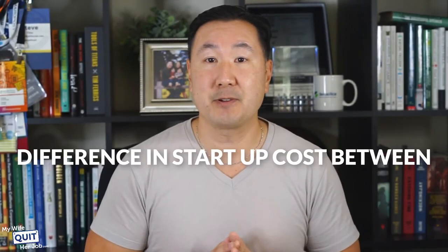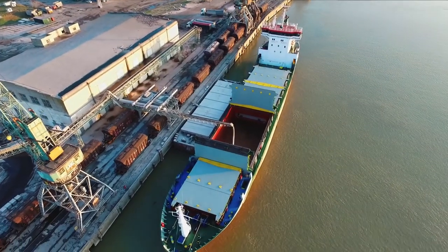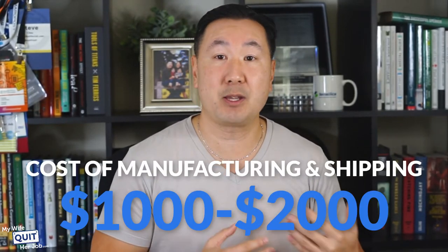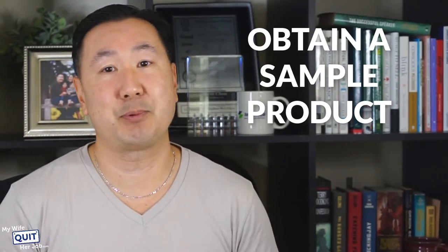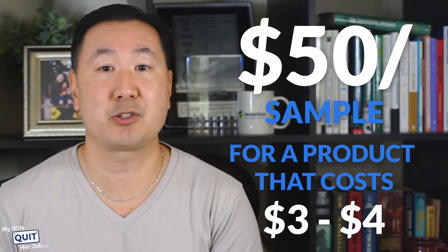The main difference in startup costs between a wholesale store versus a private label store is obviously the initial inventory purchase. Because you will be importing goods from overseas, you will need to pay to transport your goods from Asia to your home country and pay customs. You should expect to pay between $300 to $500 on average to start your website, in addition to another $1,000 to $2,000 for the cost of manufacturing and shipping your products. The average cost of starting a private label business for students in my e-commerce course is on the order of $1,000 to $3,000. The first thing you need to do is obtain a sample product — getting samples from the factory will usually run you roughly $150, or about $50 per sample for a product that costs $3 to $5 to source in volume.